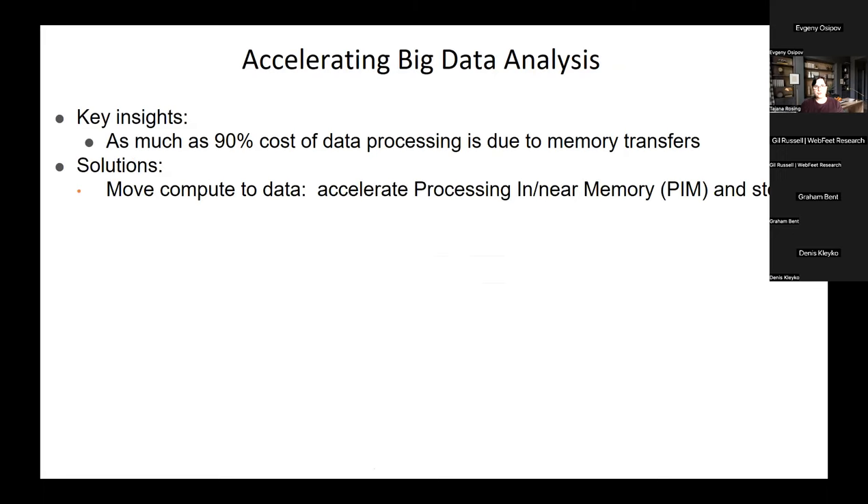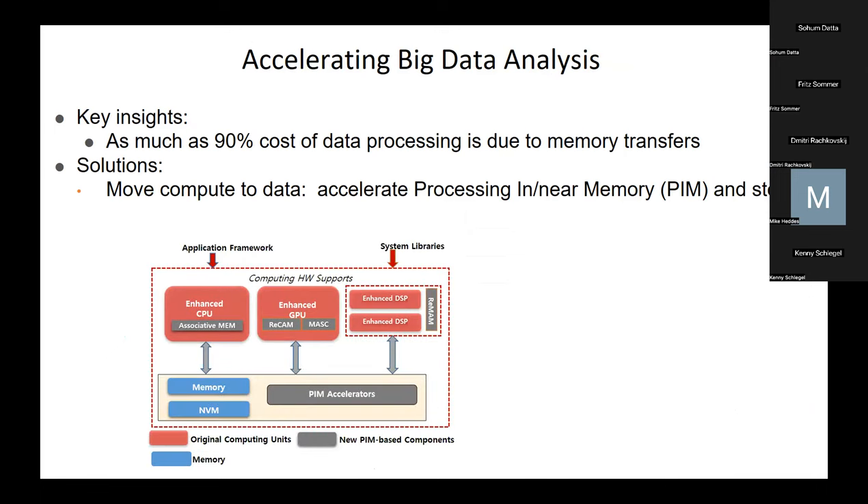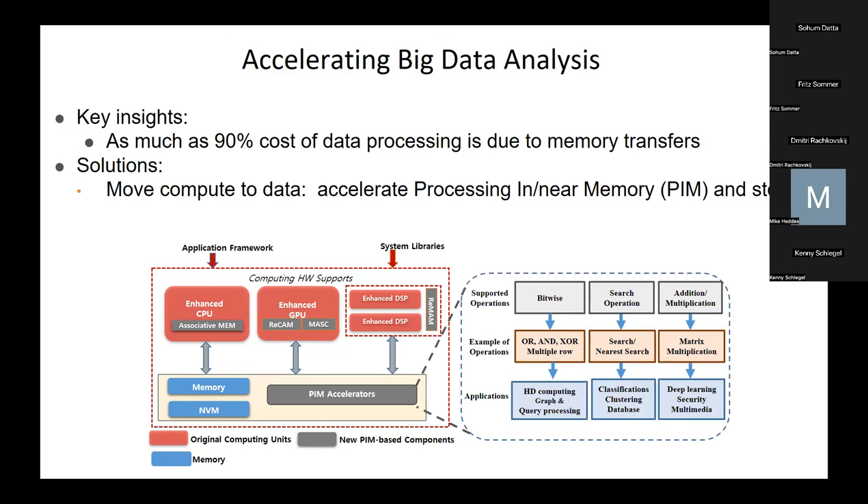One solution would be to move compute to data — accelerate processing in and near memory and storage. My group has done a lot of early work in this area where we enhanced CPUs, GPUs, DSPs, and developed processing-in-memory accelerators capable of doing bitwise operations, search operations, and basic arithmetic operations. This essentially meant we could do graph processing, database query processing, classification, clustering, learning, security, and multimedia all inside of memory.